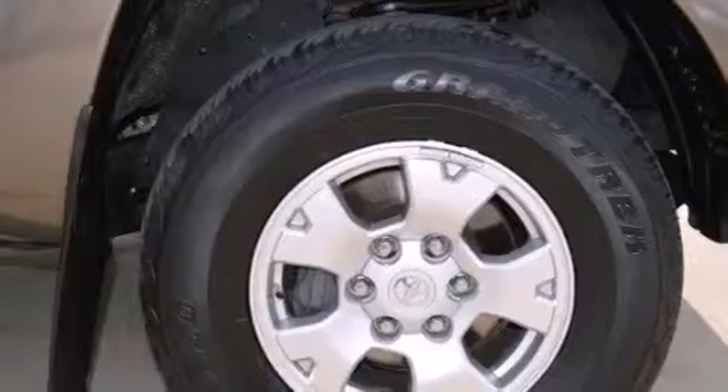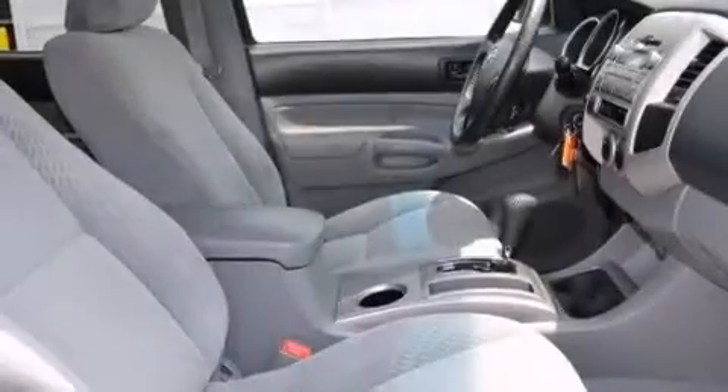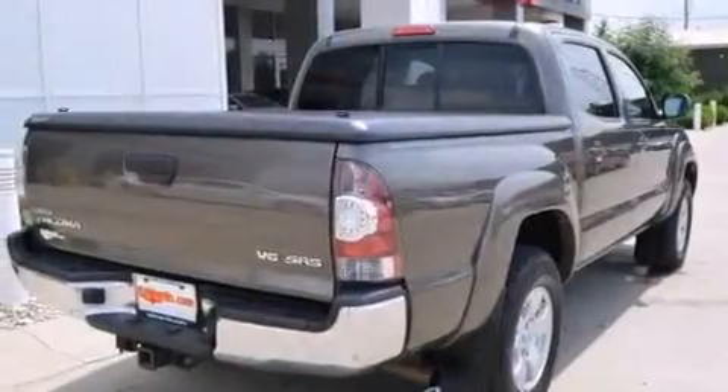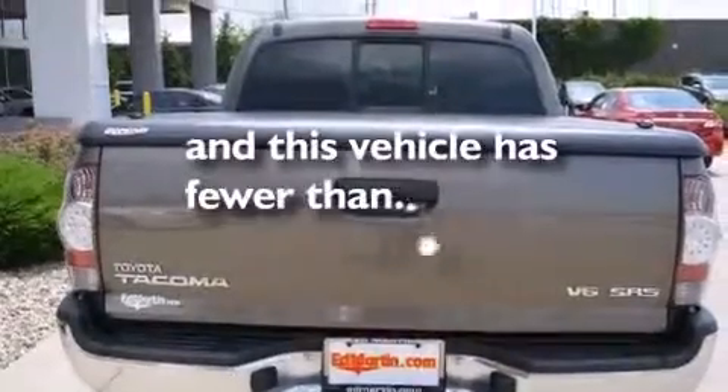Features include a low tire pressure indicator, a limited slip differential, traction control and stability control systems, a CD player, a passenger side vanity mirror, rear curtain airbags, rear seat child-proof door locks, air conditioning, a pass-through rear seat, and this vehicle has less than 35,000 miles.